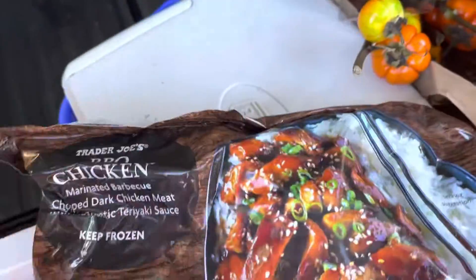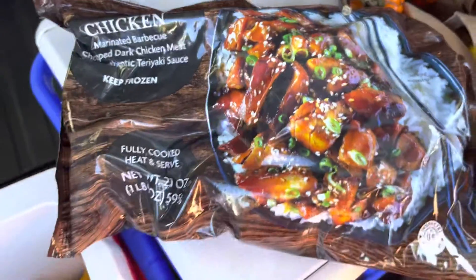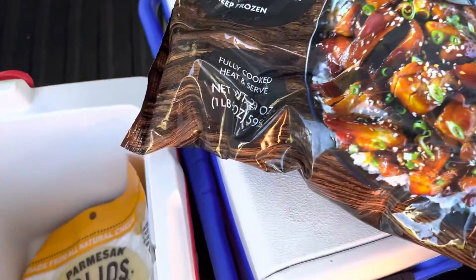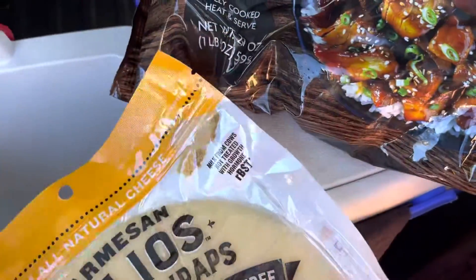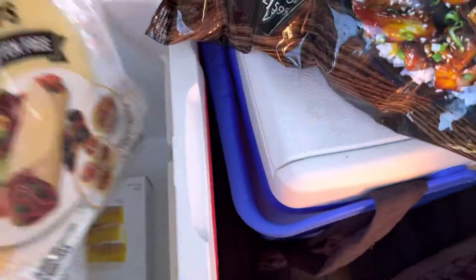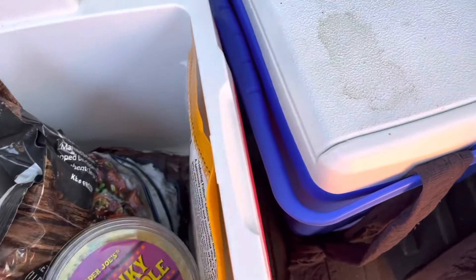Now in the coolers — something different to try: the teriyaki chicken is marinated with teriyaki barbecue sauce. We got some chunky guacamole, these tamago folios cheese wraps to have with sandwiches and meat, and 12 classic lemon bars. I've had those before and they're very good.